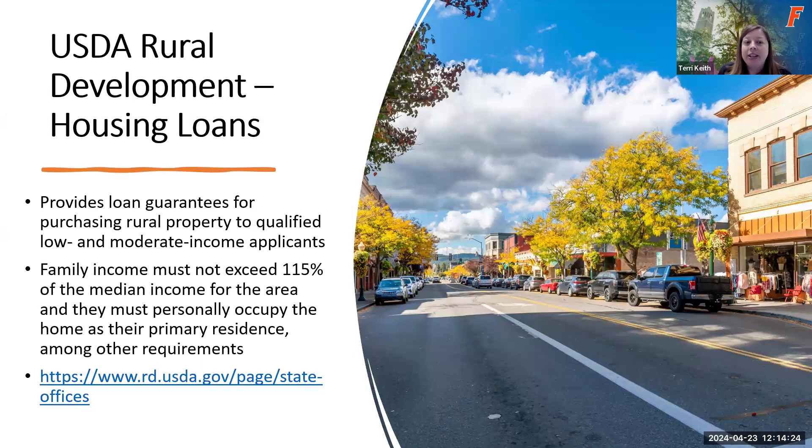The fourth option is USDA Rural Development Loans. These loans are sometimes direct financing and sometimes a guarantee, allowing individuals to purchase rural property if they are considered low or moderate income applicants. Family income cannot exceed 115% of the median income for the area, and the home must be their primary residence. We have a link for the USDA as well, and there are fact sheets about USDA loans in the Dropbox link that can give you more specifics on their loan options.